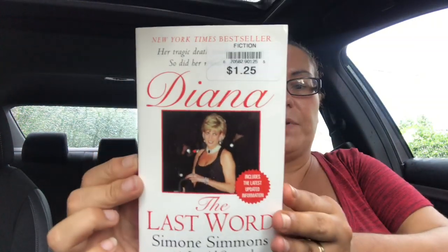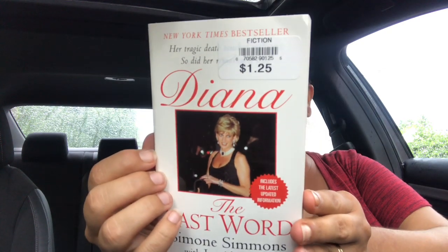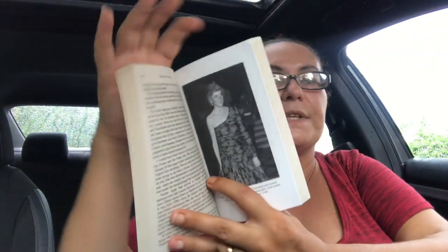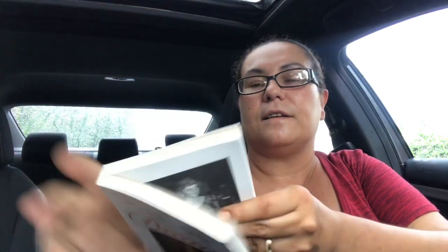I also picked up this book — it's a New York Times bestseller about Princess Diana called 'Her Tragic Death: The Last Word,' and it includes the latest updated information. Who doesn't like Princess Diana? In Canada it says $10.99, so what a great deal for $1.25. It also has some pictures of Princess Diana inside — I thought it was a great read so I picked it up.